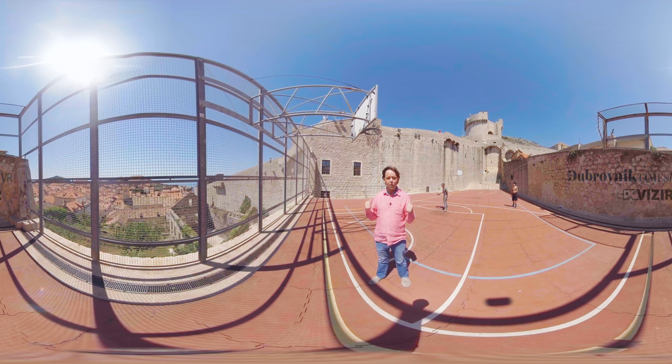As you can see, the children behind me are playing. I'm just keeping my fingers crossed that they don't hit me on the back of the head with the ball. Beautiful views, lovely day. This is the basketball court in Dubrovnik.